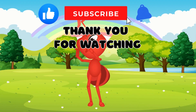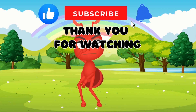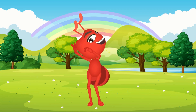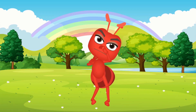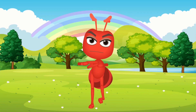Ants are amazing creatures with so many cool abilities! From their super strength to their huge colonies, there's always something new to learn about them. Their teamwork, communication, and unique roles in their colonies show us how fascinating and complex these tiny insects are! Thanks for joining us today to explore the world of ants! Don't forget to like, subscribe, and hit the bell icon for more fun facts! See you next time!